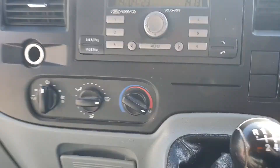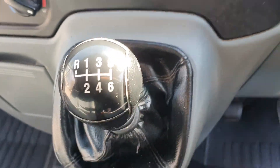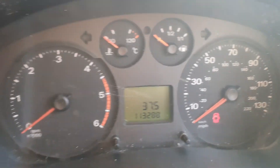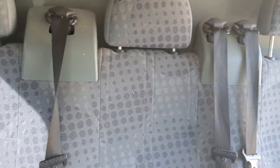No air-con or anything like that. It's got a radio, and it's got a six-speed manual. 113,288 miles. Like I say, a proper six-seat, top-insulated bulkhead crew cab.